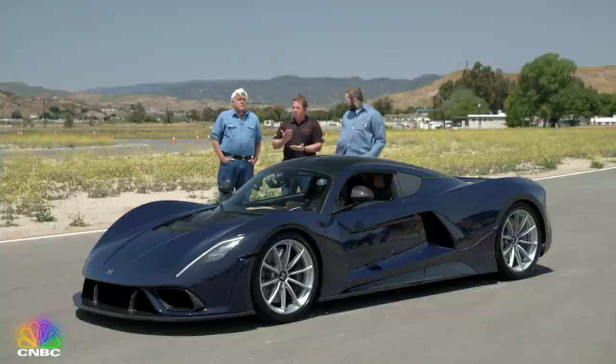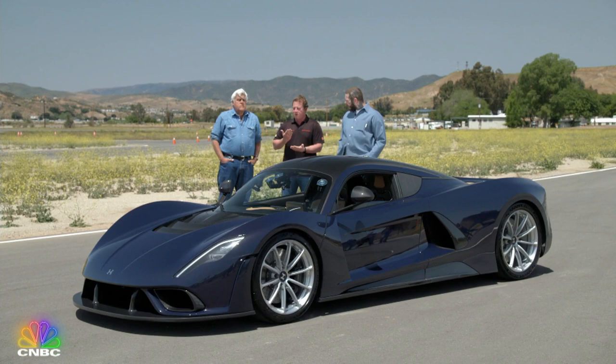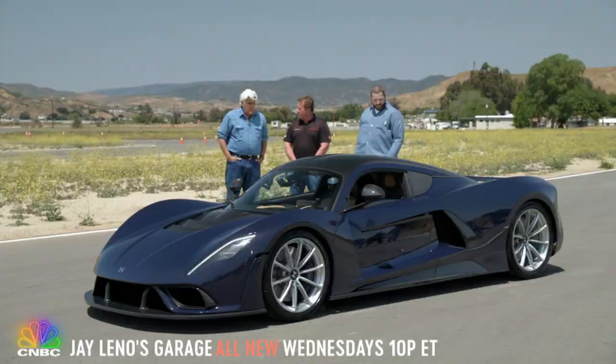Well, our owners own Chirons — they own Paganis and Koenigseggs. The edict to our supply chain and design team was that this car, at minimum, had to be on that level to sit next to your Chiron in your collection. I think our guys have done a great job and executed at a very high level.